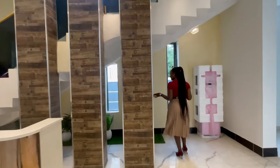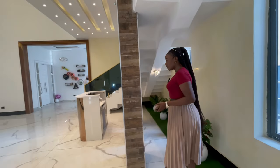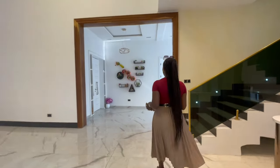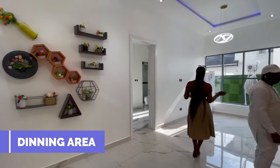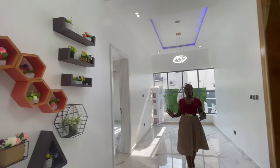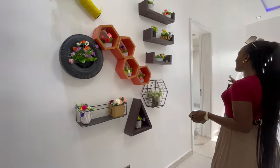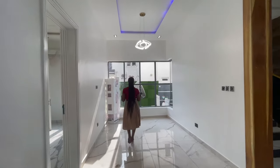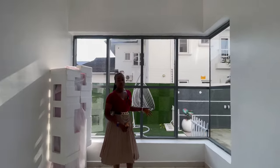At the back of the staircase there are beautiful artificial flowers with green grass. Moving to the dining section, the first thing we see is a beautiful wall design. The dining space has beautiful lighting, inbuilt speakers, spotlights, and a garden view.